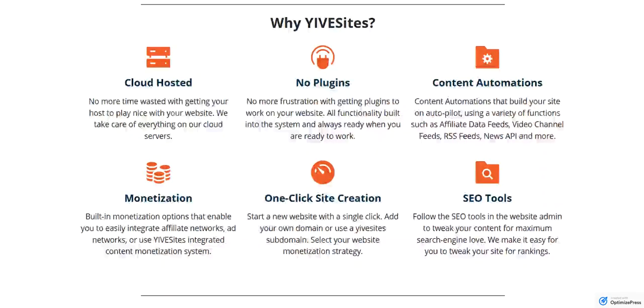Yive Sites doesn't require you to download and install any software or add any plugins or special functionality to your site. It has built-in SEO tools and built-in content automation tools. You can click once and create a new site. You can put that site on your own domain, map a domain to it, or use just a Yive Sites subdomain if you choose. And you can select your website monetization strategies so that you're able to quickly get moving. We've built in some monetization options — obviously if you want to add your affiliate networks, your ad networks, that's easily done.